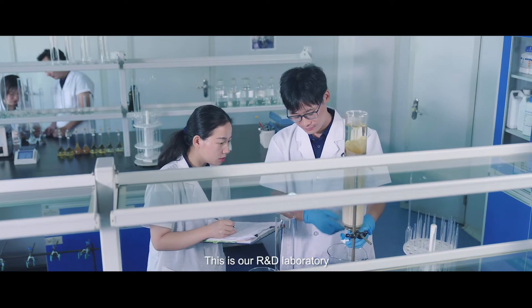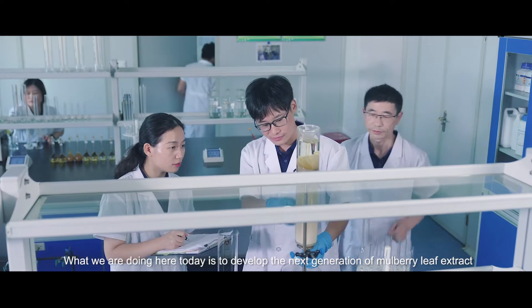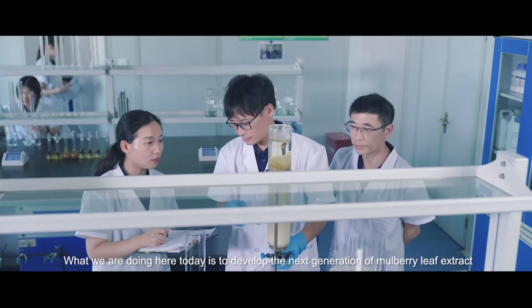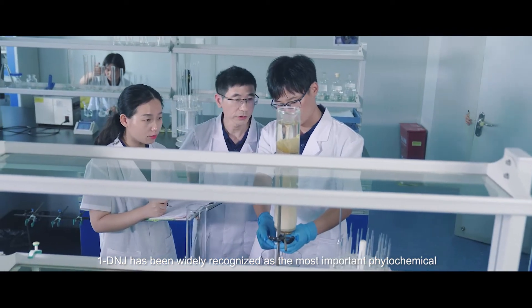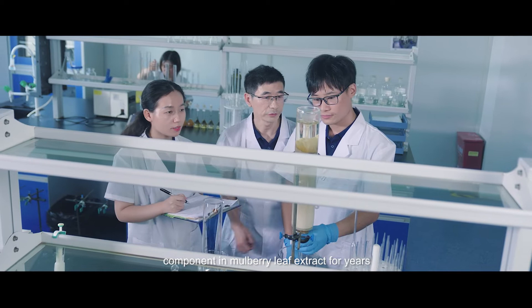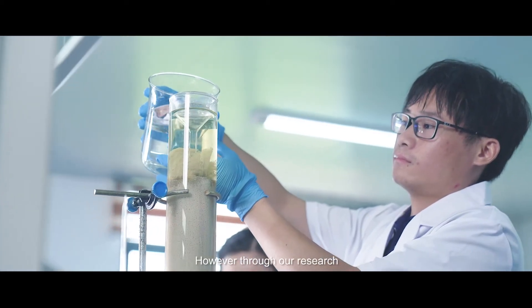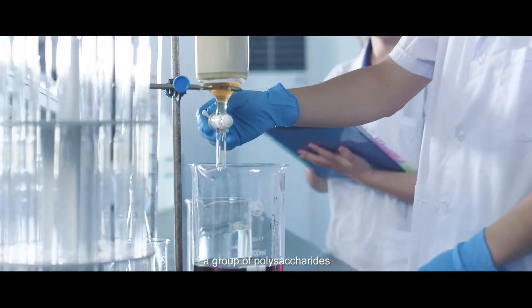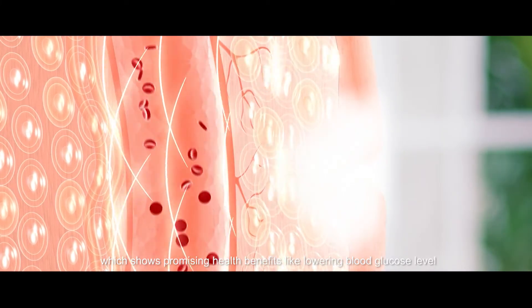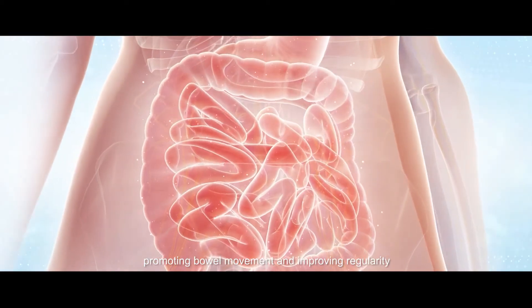This is our R&D laboratory. What we are doing here today is developing the next generation of mulberry leaf extract. 1-DNJ has been widely recognized as the most important phytochemical component in mulberry leaf extract for years. However, through our research, we have found another valuable component — a group of polysaccharides — which shows promising health benefits like lowering blood glucose levels, promoting bowel movement, and improving regularity.